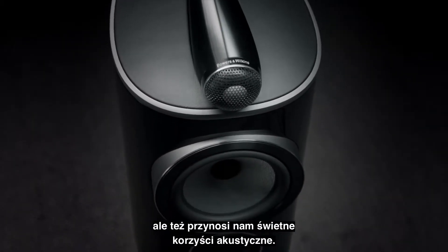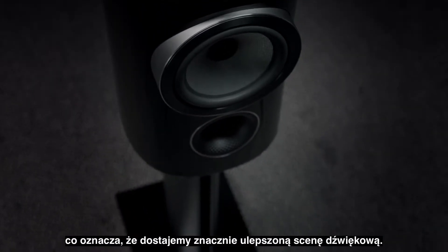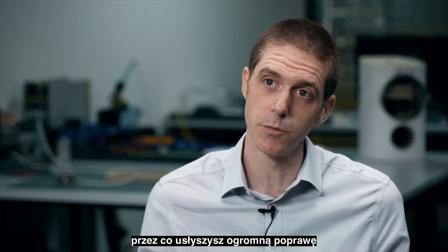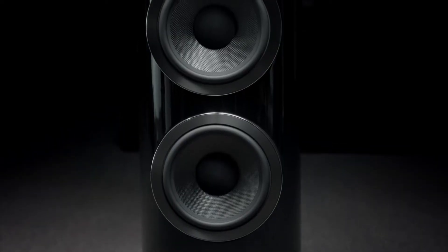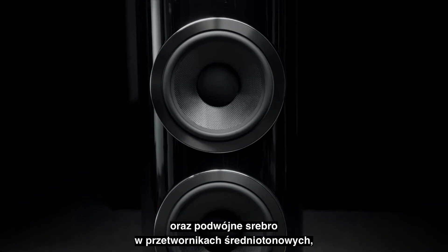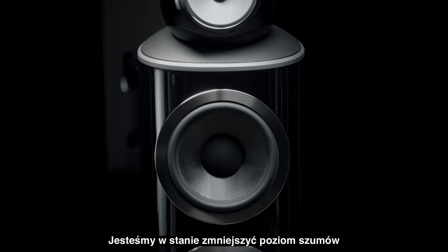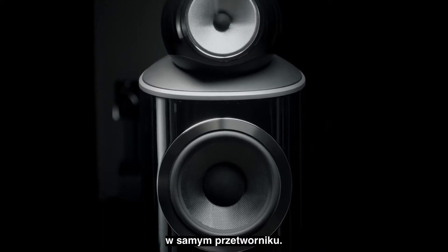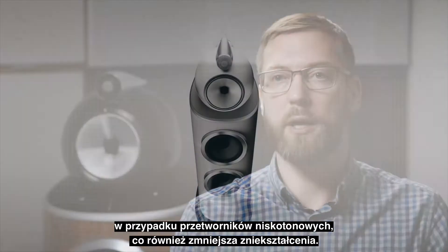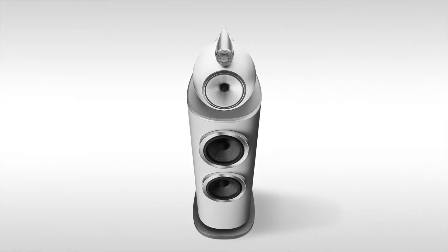The curving baffle also brings great acoustic benefits — we reduce diffraction, which means much improved soundstage. We improve the stiffness of the cabinet, so you'll hear a massive improvement in bass performance from the 805 and 804. We have the double copper and double silver mid-range motors, which greatly improve current distortion and allow an even lower noise floor in the drive unit itself. We've also incorporated a certain type of steel for the LF motors that reduces current distortion down into the LF region as well.